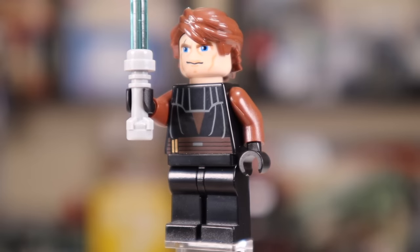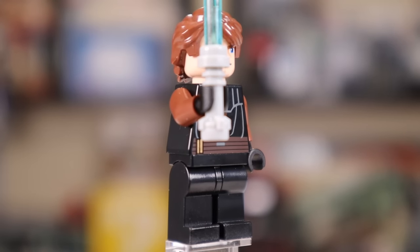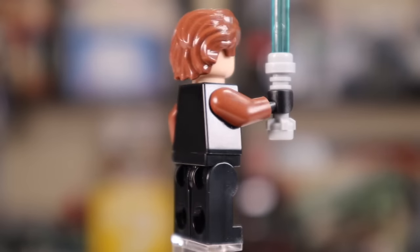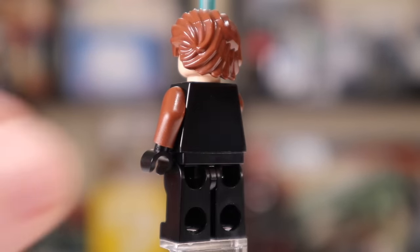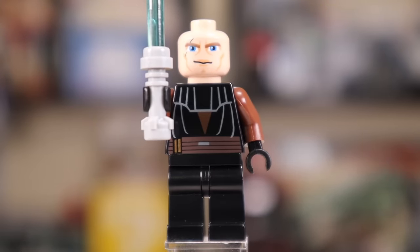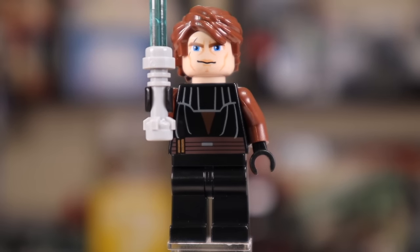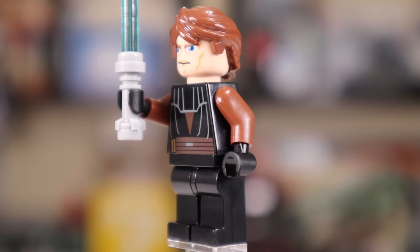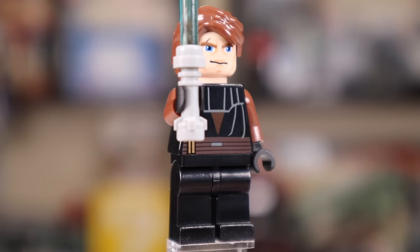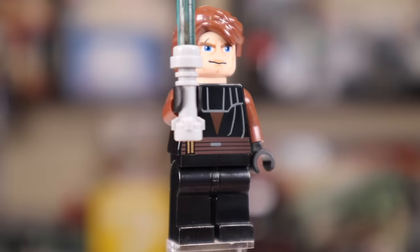Our first minifig up is the classic Clone Wars Anakin Skywalker. You can see his armor print is pretty good. These characters just lack leg printing — it's 2008 and it's just not really prevalent. They also do not have double-sided faces either, so you're really just stuck with this look for Anakin, which some people don't think is the best. I like it. I think it's a unique look and gives him something a little bit different than what we see in most other Anakin minifigures.